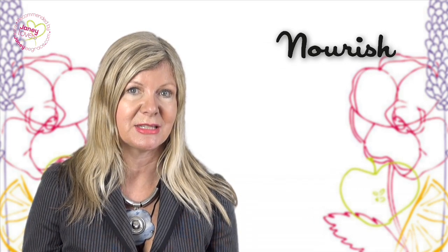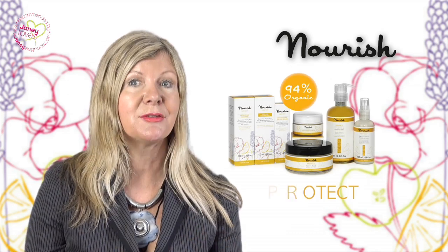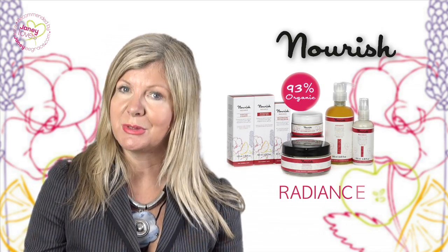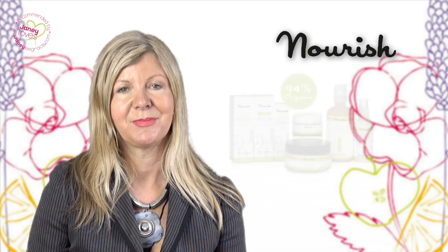There are four ranges to suit four different skin types: Relax for sensitive skin with a lavender scent, Protect for dry skin with an orange scent, Radiance for normal skin with a rose scent, and Balance for combination skin with an apple scent. A gorgeous natural British range.